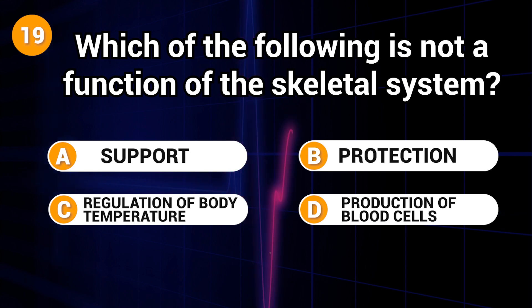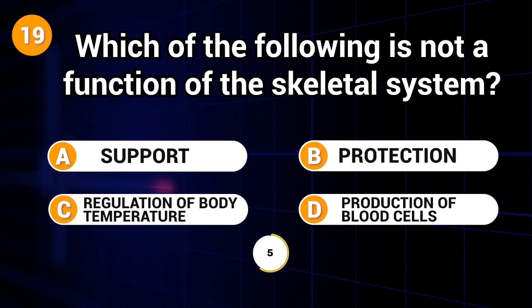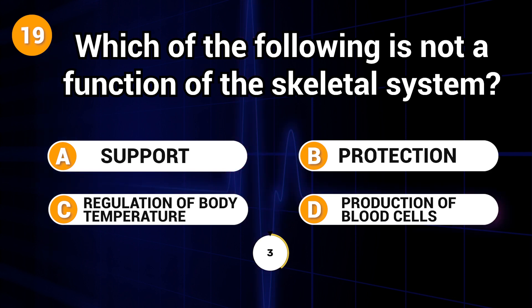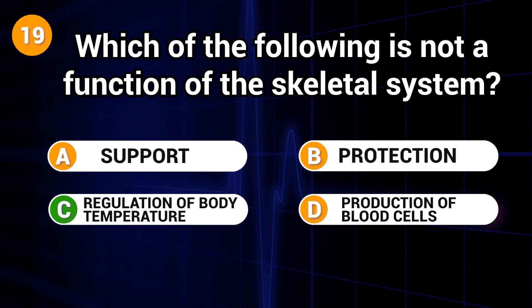Which of the following is not a function of the skeletal system? Answer: C. Regulation of body temperature.